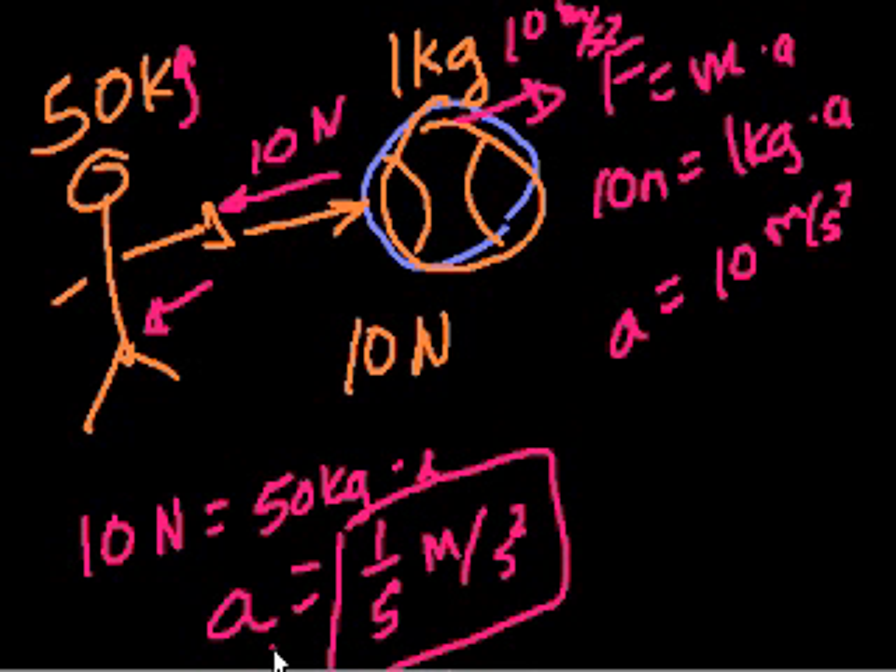Another example: if someone shoots a gun, your shoulder jerks back — that's because the gun is exerting a force on the bullet, and the bullet is exerting an equal and opposite force on the gun, which pushes back on your shoulder. The reason the bullet goes much faster forward than you and the gun go backwards is because your mass is much, much larger than the bullet.